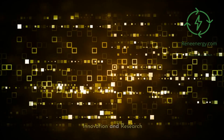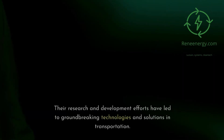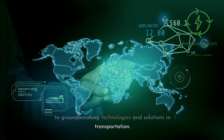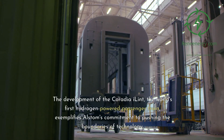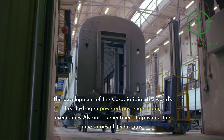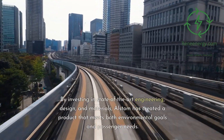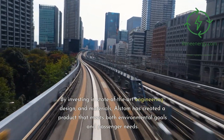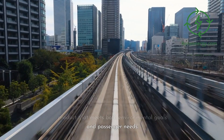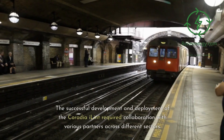Alstom has consistently been at the forefront of innovation in the rail sector. Their research and development efforts have led to groundbreaking technologies and solutions in transportation. The development of the Coradia iLint, the world's first hydrogen-powered passenger train, exemplifies Alstom's commitment to pushing the boundaries of technology. By investing in state-of-the-art engineering, design, and materials, Alstom has created a product that meets both environmental goals and passenger needs.